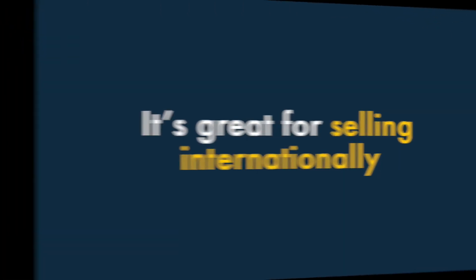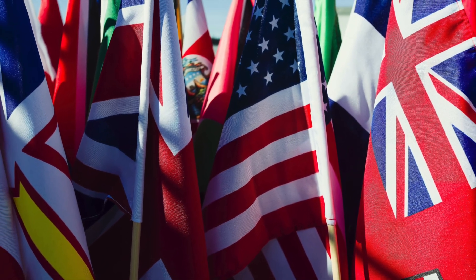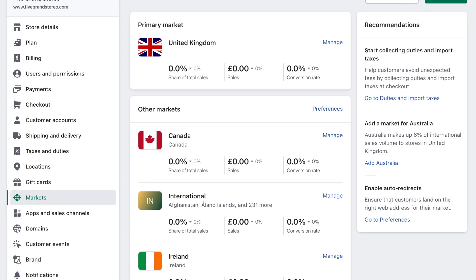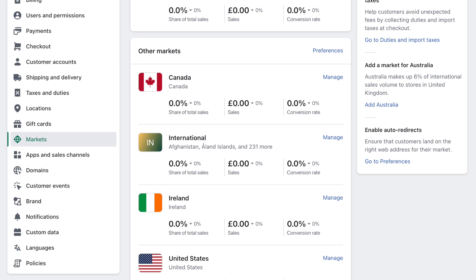8. It's great for selling internationally. Unlike a lot of competing e-commerce platforms, Shopify is a brilliant option for selling internationally. Its Shopify Markets feature makes it easy to sell using multiple currencies, multiple languages, and multiple domains.